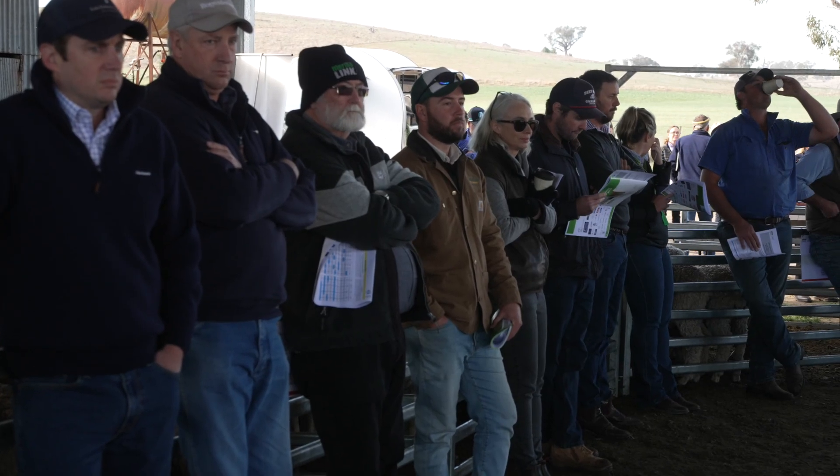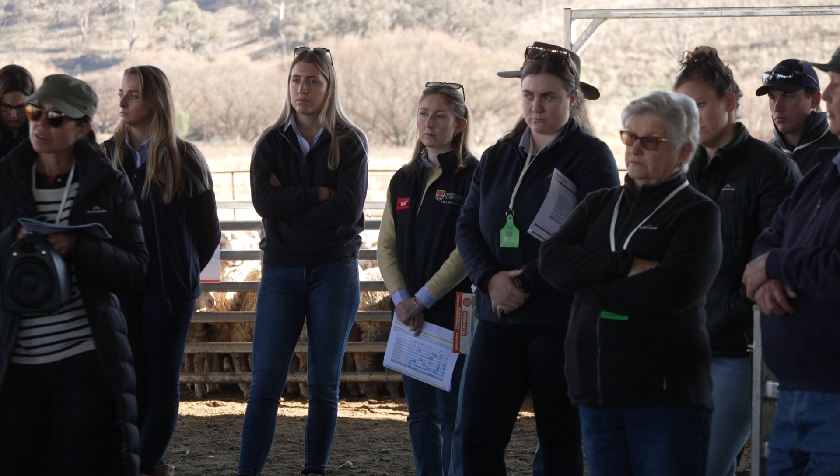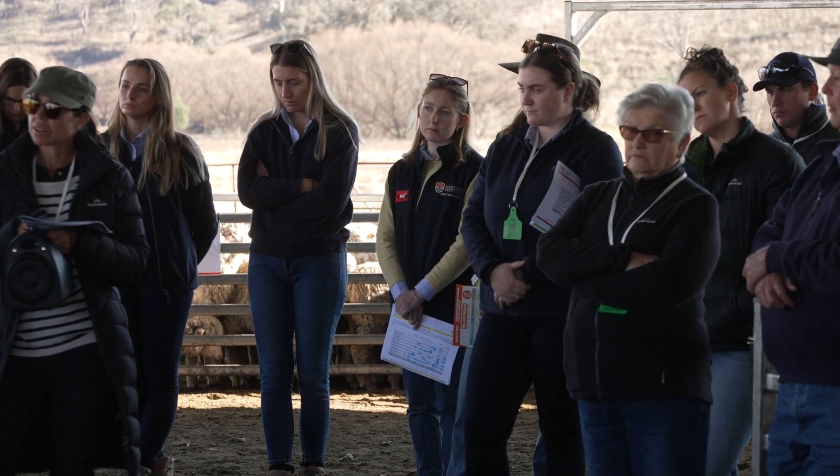Welcome to everyone here today. I'm Phil Cranny. I work out of the Orange Office of the Local Land Services. This particular program is sponsored by the National Land Care Program, which was farmers adapting to risks and markets, and as part of that, some of the events that we supported was the confined feeding side of things.